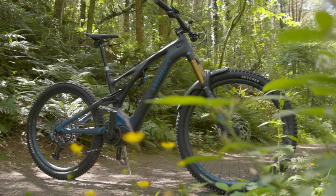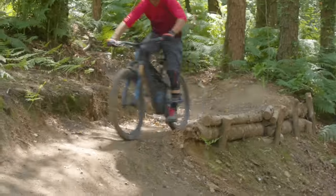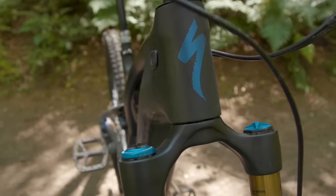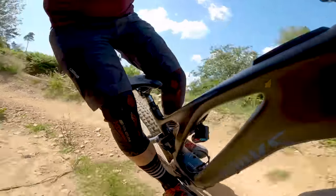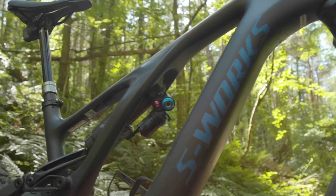We'll kick off this list with the Specialized S-Works Turbo Levo Trail e-bike, a bike that our very own Alex Evans boldly claims is the best bike he's ever ridden. Before you get too excited though, the Turbo Levo retails at £13,000 or $15,000 US. Once you get over this mind-bogglingly lofty price tag, Alex believes it offers an unparalleled ride — smooth bump-munching suspension meets controlled assistance for even the techiest climbs, and a battery that'll endure even the most ambitious ride plans.